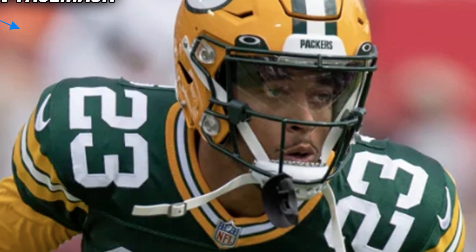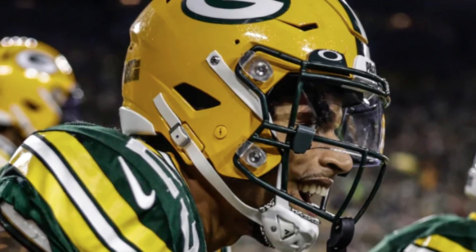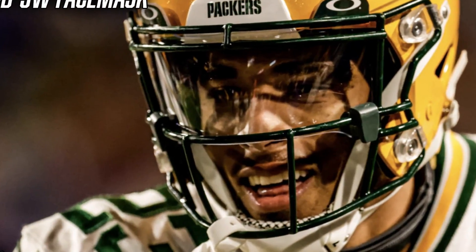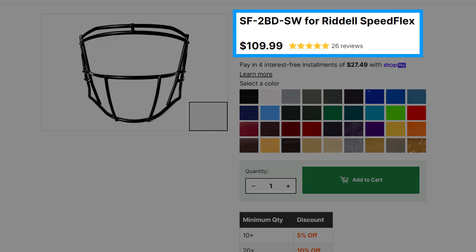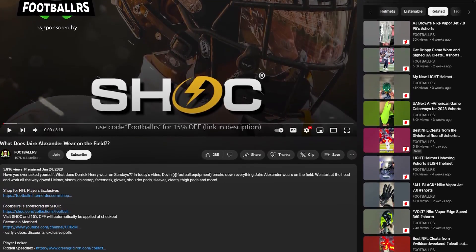If you guys want to get one for yourself, Green Gridiron has them for $500. The next piece of this helmet setup is the face mask. On his Speedflex, Jair uses the SF-2BD-SW face mask — this is probably the most basic face mask and one of the standard options from Riddell. This mask has no extra bars, no extra anything — just a regular lower and an open top half. This gives Jair maximum visibility so he can pick the ball off and run the other way. If you guys want to get this mask, Green Gridiron has them for $110.